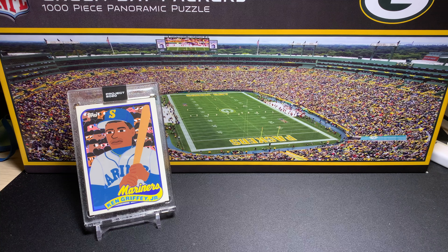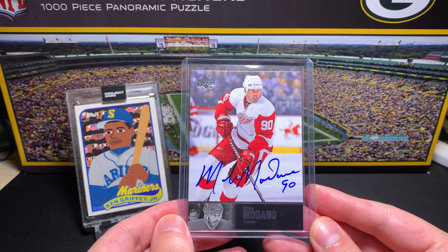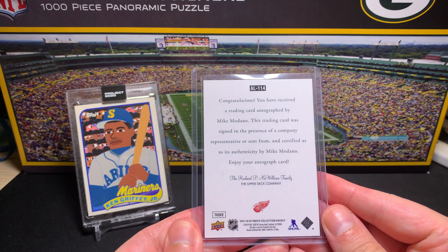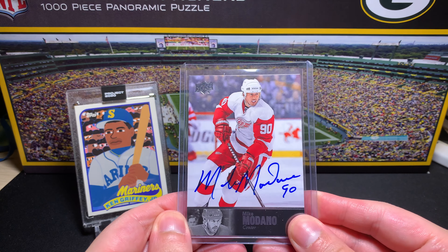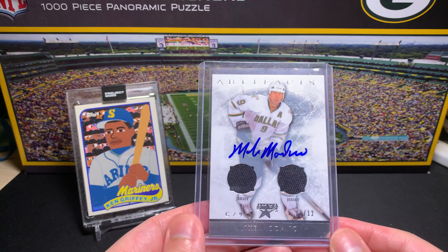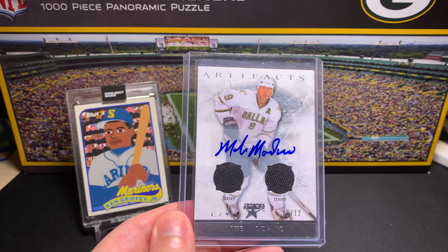The last two are a couple of nice autographs. First is from 2018-19 Ultimate Hockey — a hard-signed on-card autograph from Medano during his one-year run in Detroit. I don't have too many Detroit-era Medano autographs, so it's nice to have it for comparison and contrast. Very clean auto. The last one is from 2012-13 Artifacts Hockey — a double jersey autograph, the silver version numbered 6 of 12. It's a sticker auto but a pretty nice-looking card with silver foil at the bottom.